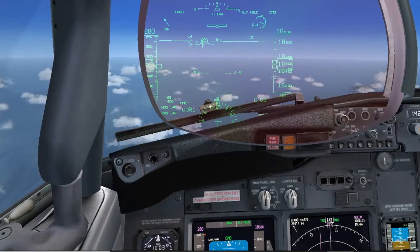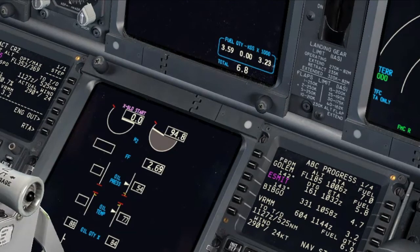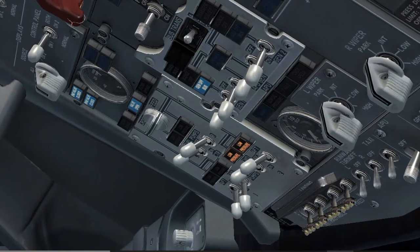We are arriving in Mali in approximately 1 hour and 40 minutes. I will brief the crew and make an announcement for the passengers. When finished, I will contact the company on the SATCOM. You have controls and radios. I have control and radios. I will balance the fuel. Crossfeed open. Fuel pumps tank number 2 off. Checked.